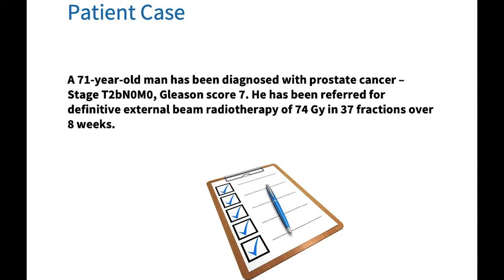In order to illustrate the role of radiation therapy in cancer treatments, we are going to take a fictional patient case and look at the patient journey through a typical radiotherapy department. We will review the case of a 71-year-old man who has been diagnosed with prostate cancer. He has been referred for definitive external beam radiotherapy of 74 Gray in 37 fractions over an eight-week period.